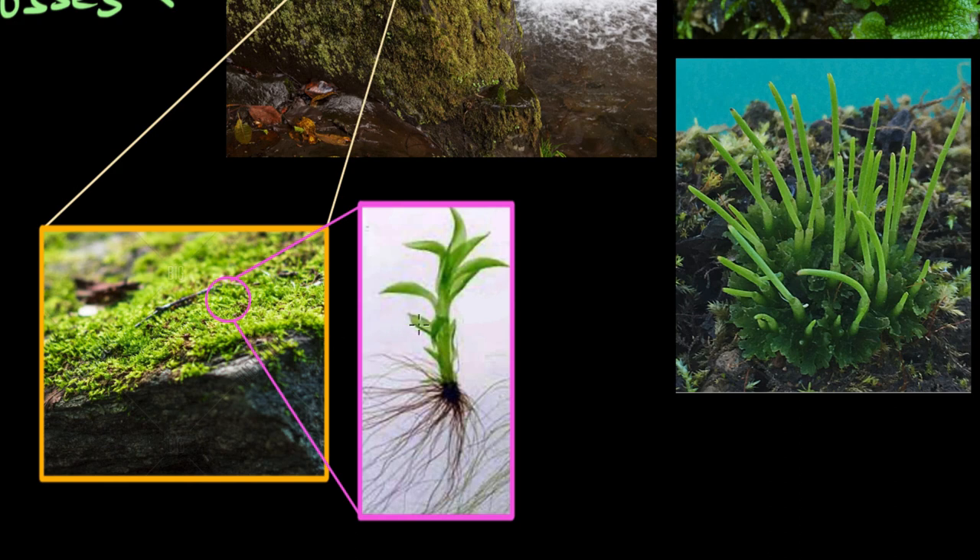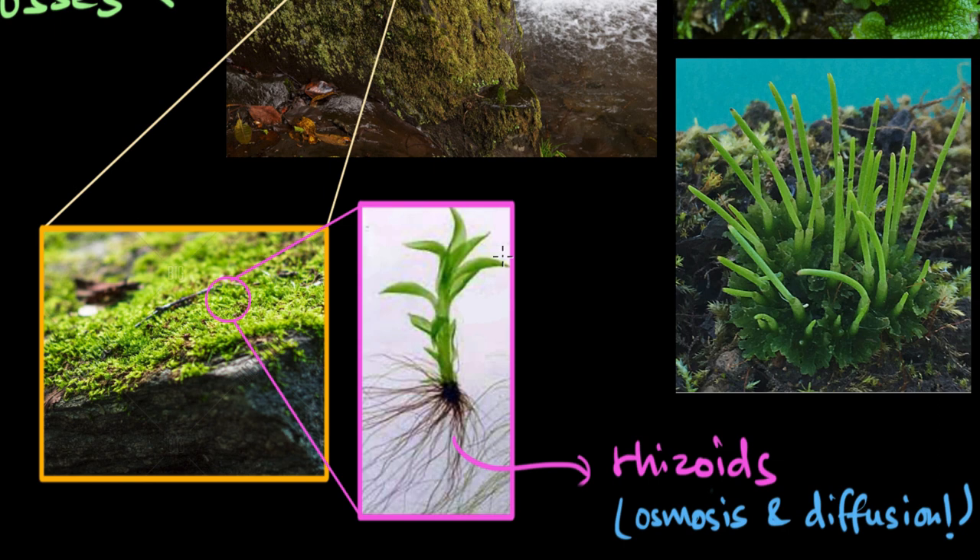You'll find many mosses and liverworts have a leafy appearance, and they stay anchored to the soil with the help of root-like structures called rhizoids, which also absorb raw ingredients such as water and minerals from the soil. Since Bryophytes are non-vascular plants with no xylem or phloem to transport food and water, they conduct everything they absorb through osmosis and diffusion. Because of their small size, they don't need a separate set of tissues to transport these raw ingredients.